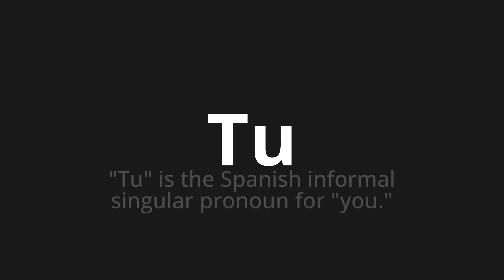Welcome to How to Pronounce. In today's video, we'll be focusing on a new word that you might find challenging or intriguing. So let's dive into today's word: tú — which means tú, the Spanish informal singular pronoun for you.